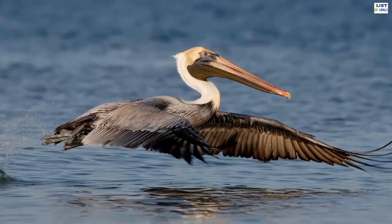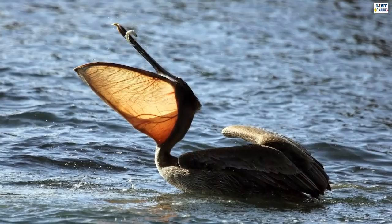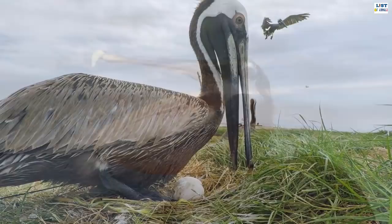The brown pelican measures 106 to 137 centimeters in length, weighs from 2.75 to 5.5 kilograms, with a wingspan from 1.83 to 2.5 meters. It lives in tropical East Africa and large swamps from Sudan to Zambia. The brown pelican is a large dark bird with a white head, a light brown crown, and a long pouched bill. The bill and its flexible lower pouch are used like a net.